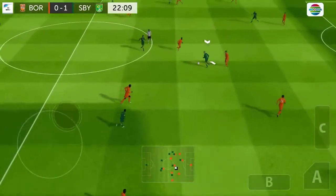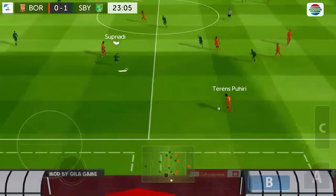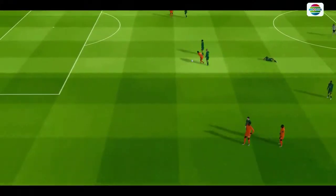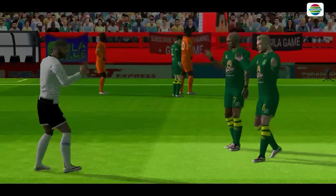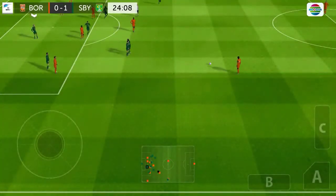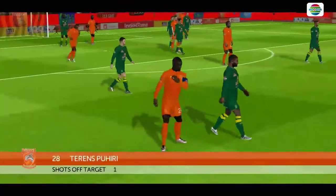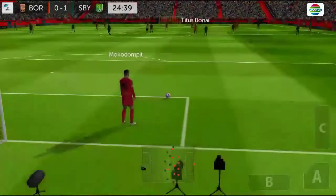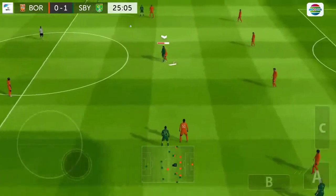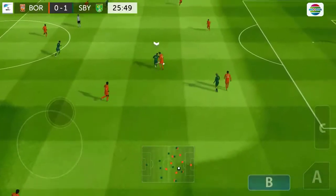Defender back on the ball — what a well-timed tackle. Dangerous tackle there. Can't believe he's shot from there, what a waste. Well cut out. Great tackle.